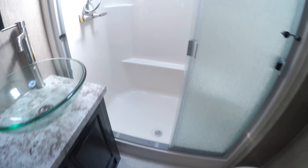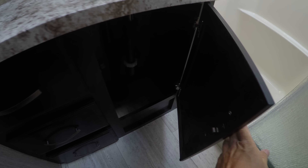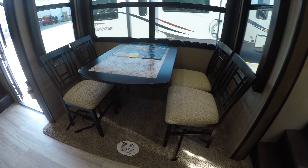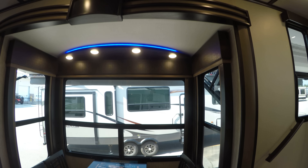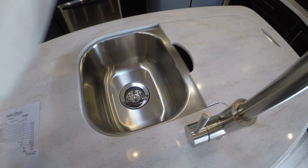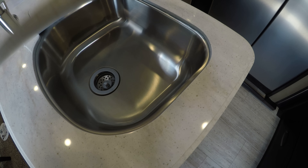You've got the bathroom. You've got a seat in that shower for shaving those legs. Medicine cabinet. Vessel sink — gives you lots of countertop space. Foot flush porcelain toilet. More storage up here. Then we'll go right down the stairs. Got our table kind of in our windowed breakfast nook. Storage underneath those chairs. Solid surface countertops. Stainless sink. High rise pull-out faucet. Nice big sink on this side.